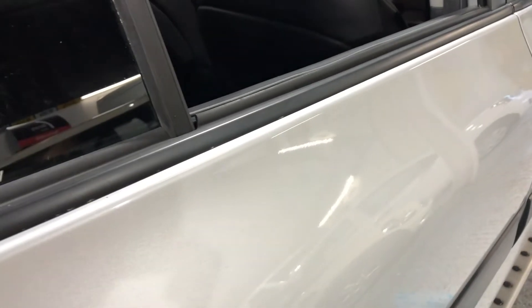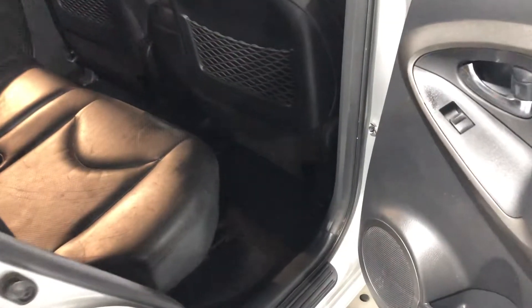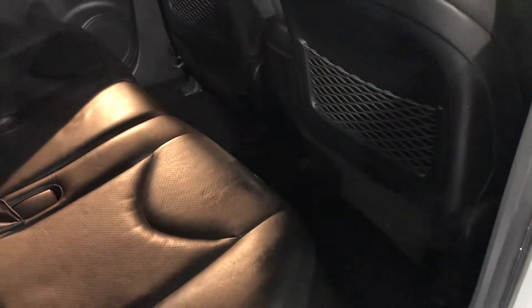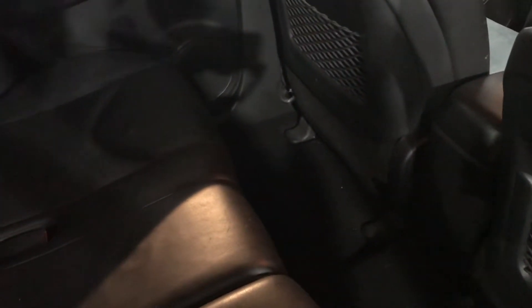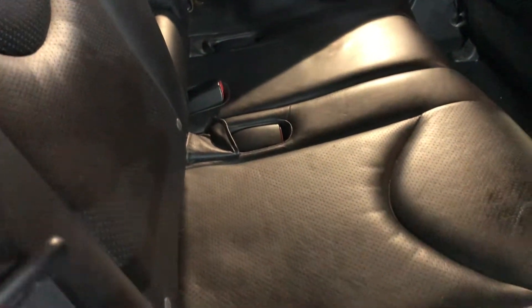If we look to the rear — a vehicle of this size has got to have a couple of things: one, plenty of room for the children, so you can use the ISOFIX seat fixings, and two, plenty of room for the whole family. There's lots of legroom there — it's a practical vehicle.